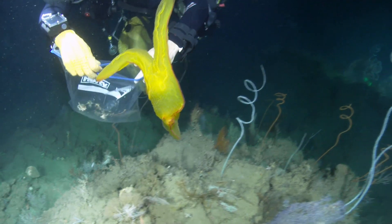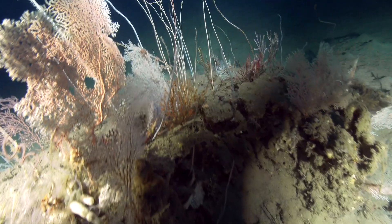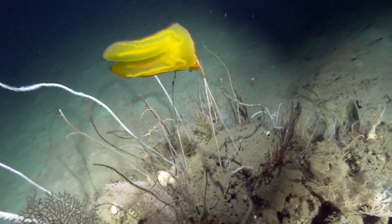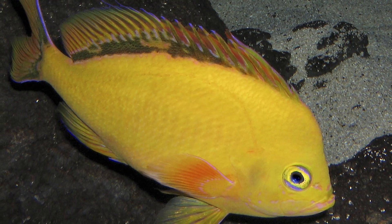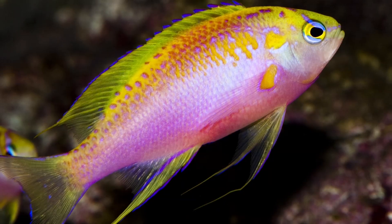We also collected benthic ctenophores, which are like comb jellies that swim in the water, but these were living attached to a coral, and they were brilliantly colored — one of them was like a mustard yellow color. And a lot of the fish you see down there are these brilliant colors: reds and oranges and yellows and purples, just amazing color combinations. If you were to tell a kid to draw a rainbow fish, this is what it would look like.